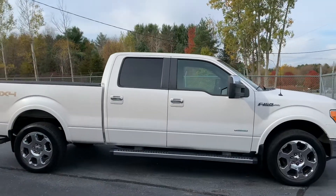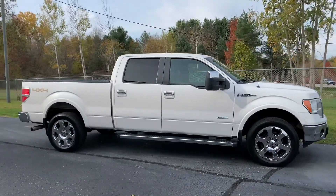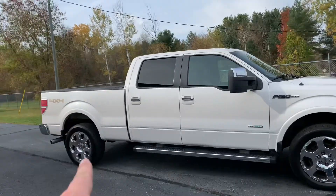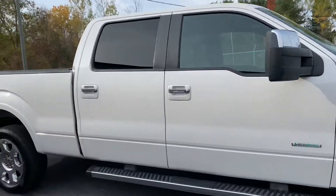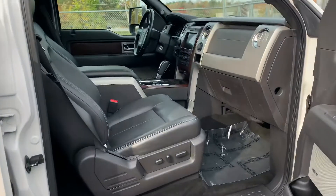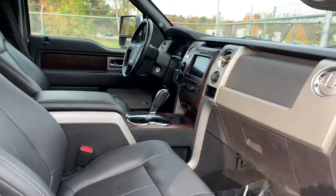This ladies and gentlemen is the 2012 F-150 Super Crew Lariat with the 20s, with the six and a half foot bed, black leather, moonroof, leather wrapped wheel, 3.5 liter EcoBoost, navigation, dual power seats — the list goes on.